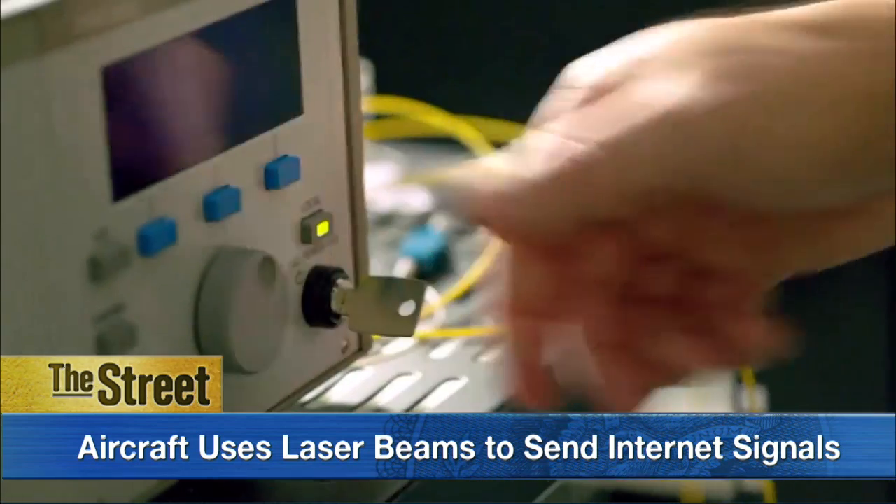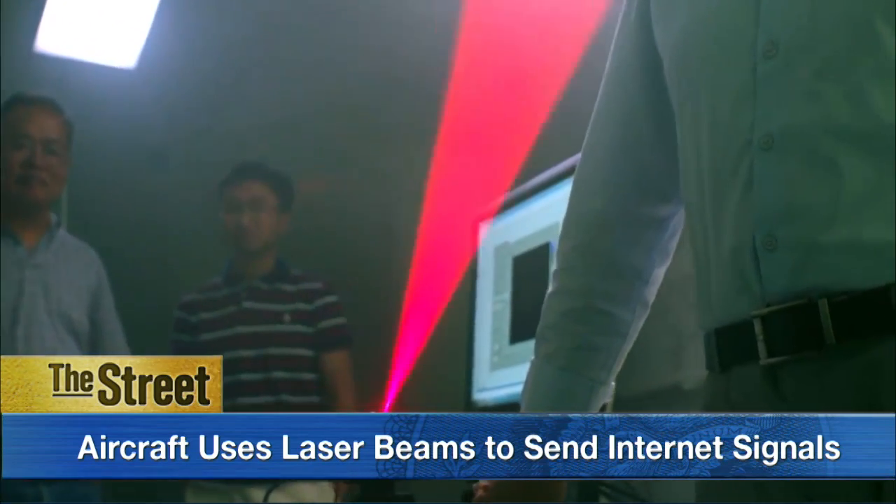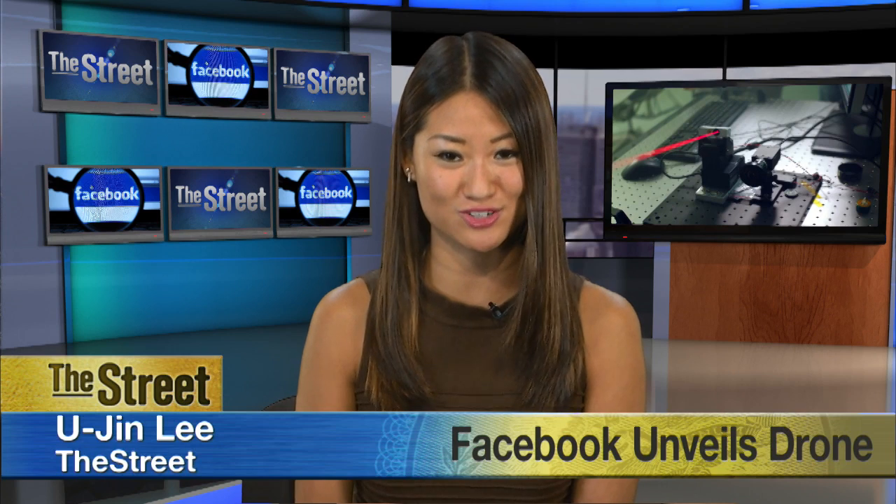Over the next six months, the company says it plans to do more testing on the plane to make sure that it flies. In New York, I'm Yujin Lee for The Street.